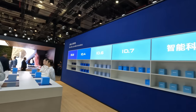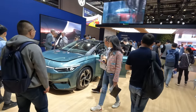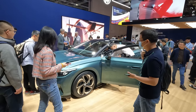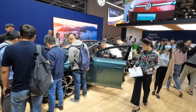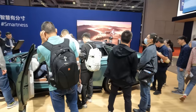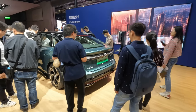The ID 7 only launched something like two days ago in a multi-location launch in Berlin, Paris, and various places including this show. You can see it's starting to get busy already, drawing some attention. The ID 7 — let's see if I can get a view of it.